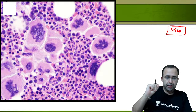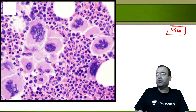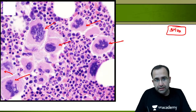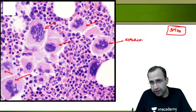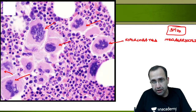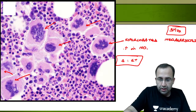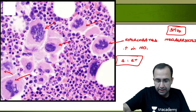In this bone marrow biopsy, you can make out that all these cells are megakaryocytes. They are markedly increased in number and hyperlobated — showing the presence of hyperlobated megakaryocytes. This again makes the diagnosis Essential Thrombocytosis (ET). So the peripheral smear shows increased platelets and the bone marrow biopsy shows hyperlobated megakaryocytes — both pointing to ET.